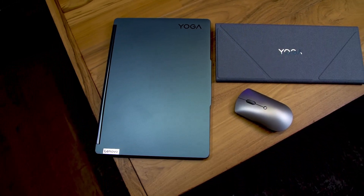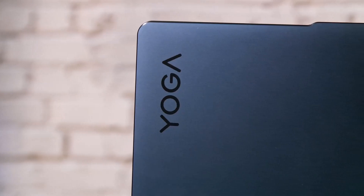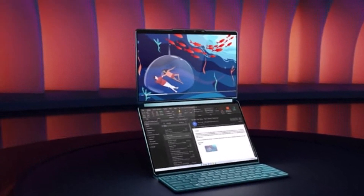Weighing in at a little over 3 pounds, the Yoga Book 9i is relatively lightweight for a 14-inch laptop, making it easy to carry around for professionals and students on the go.